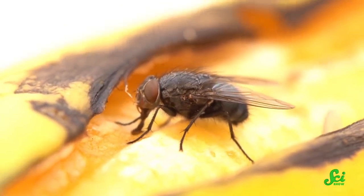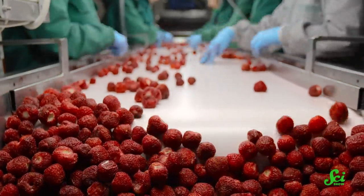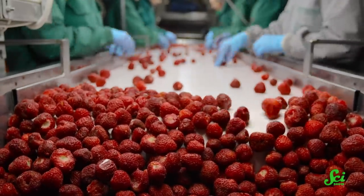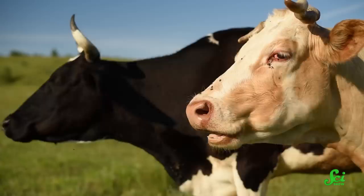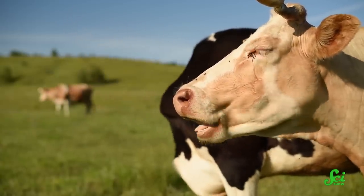E. coli, typhoid, and cholera are among the worst cases. Lab studies have found flies are able to pick up and transfer bacteria, even if they are only in contact with the surface for a short period of time. And in many countries, there are regulations in place that limit how close animal breeding facilities can be in relation to food processing facilities, because those facilities are a great source of flies, and the research shows that more flies equals more bacteria.